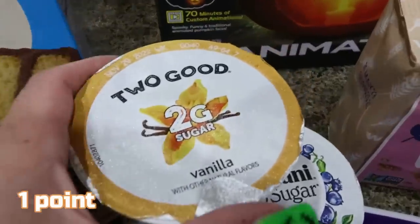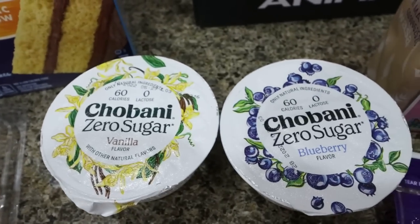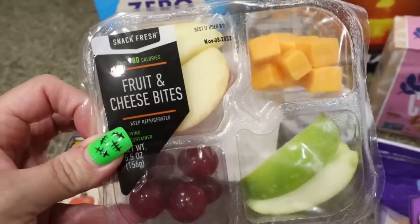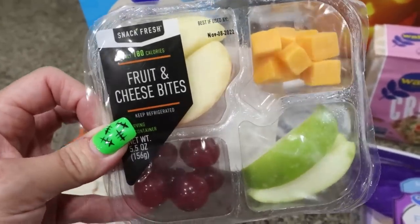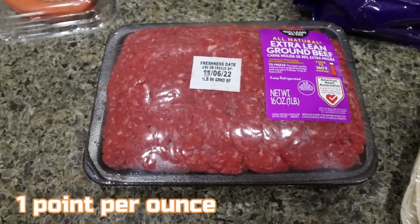I grabbed some yogurts. I actually needed a vanilla yogurt for a recipe, so I grabbed a Two Good. And I really like the Chobani Zero Sugar, so I picked up a vanilla and a blueberry. Another one of the little fruit and cheese bites for Troy — he really likes to take these when he golfs on Monday. It's just a really quick, easy snack for him.